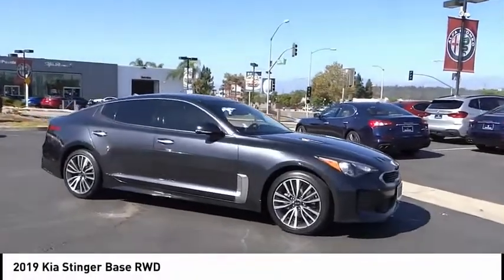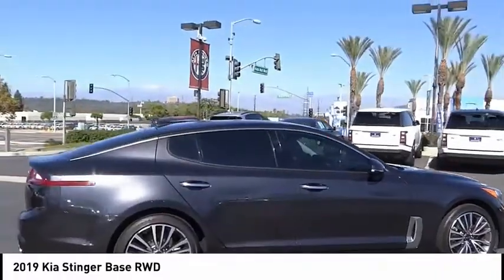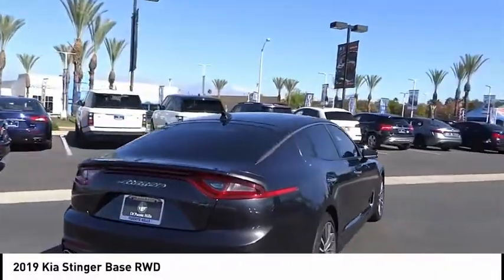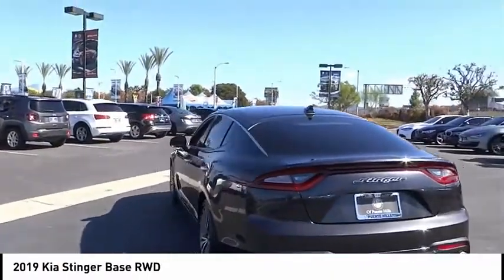Stop by and take a look at the 2019 Stinger. The Kia Stinger has a design that is sure to leave an impression. It offers the perfect combination of a sporty look coupled with a wide variety of luxurious features.